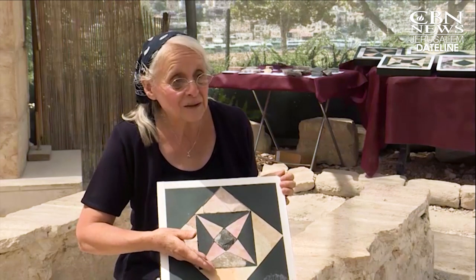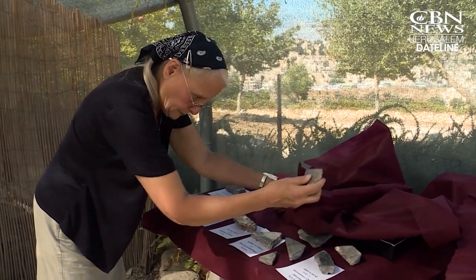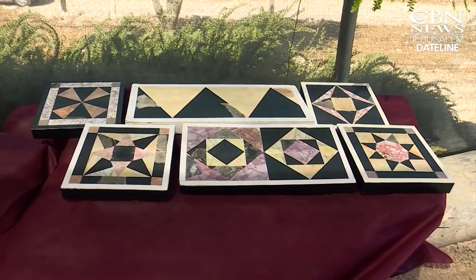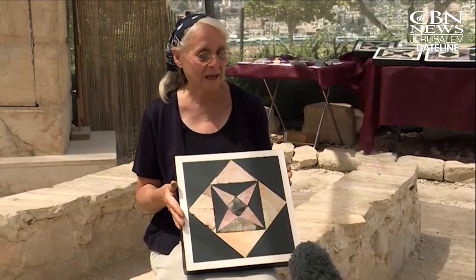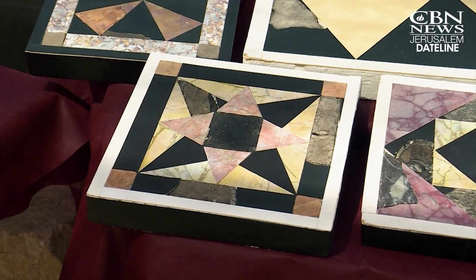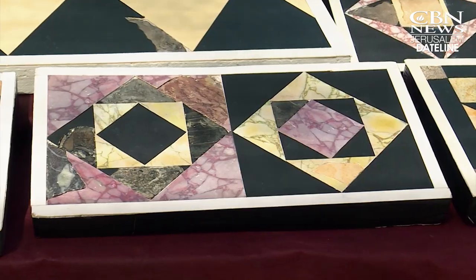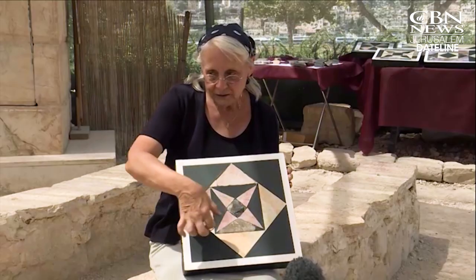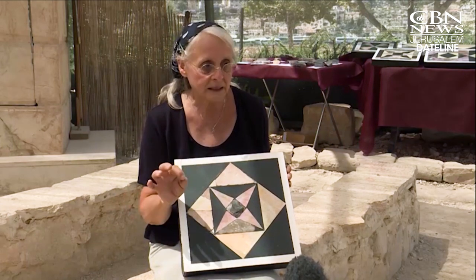They're standing, they're sitting right here on these floors. Researcher and mathematician Frankie Snyder played a key role in putting the tile patterns together. This is the first Herodian pattern I was actually able to reconstruct. Snyder restored the ornate patterns combining geometric principles with comparisons to designs at Herod's palaces.